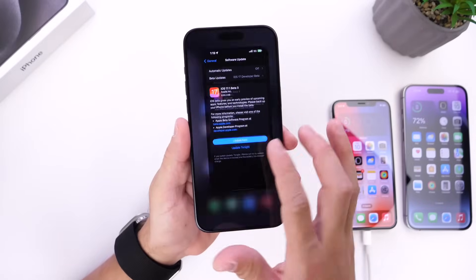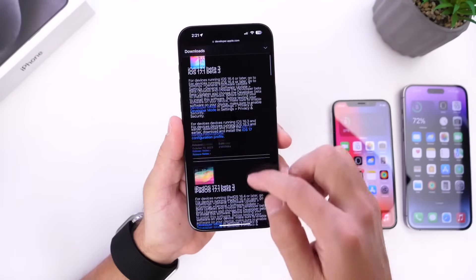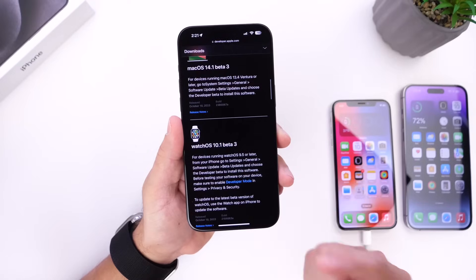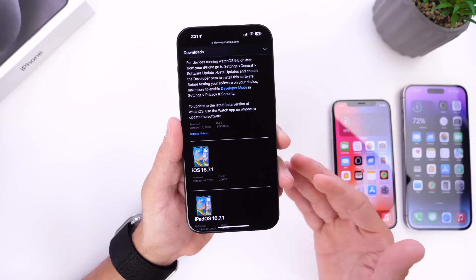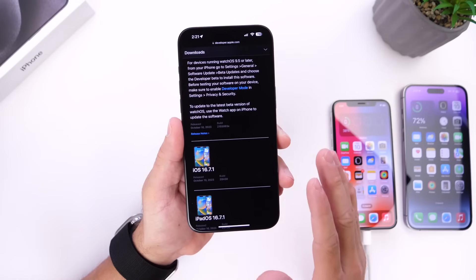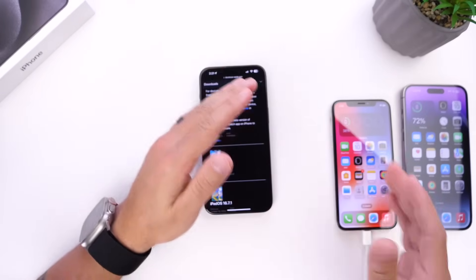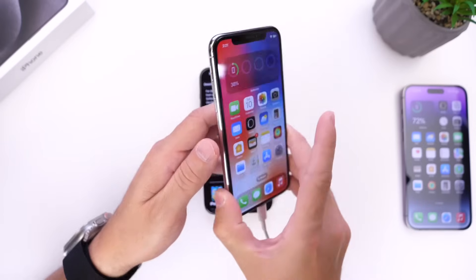Aside from iOS 17.1 beta 3, Apple has also updated iPadOS 17.1 beta 3 for the iPad, macOS 14.1 beta 3 for the Mac, and watchOS 10.1 beta 3 for the Apple Watch. Interestingly, Apple has yet to deliver beta 3 for tvOS. Apple has also released official non-beta software updates for older devices running iOS 16, or devices that don't support iOS 17, like the iPhone 10.